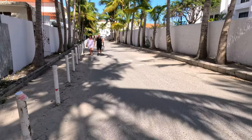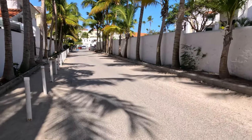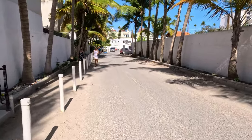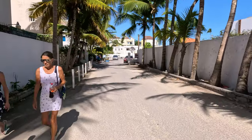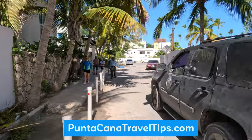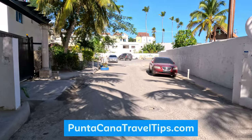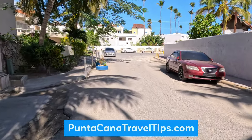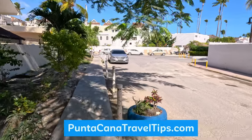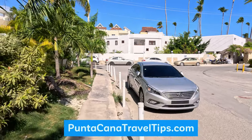We now have a website dedicated to Punta Cana travel information. We just launched it and you'll find all of my videos there and a lot of useful information about Punta Cana. The website is called PuntaCanaTravelTips.com — I'm going to put a link to it in the description section. If you're staying at Lopesan, Malia, or Barcelo, anywhere in that area, you're going to find a lot of really useful and actionable travel information: places to go on hikes, little villages to visit.